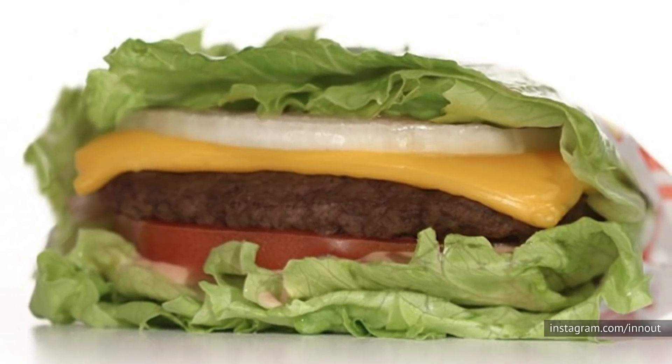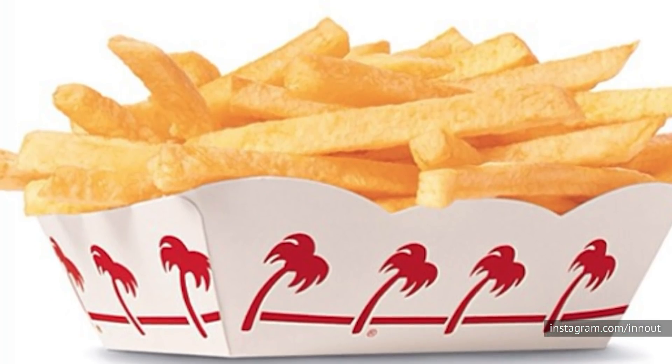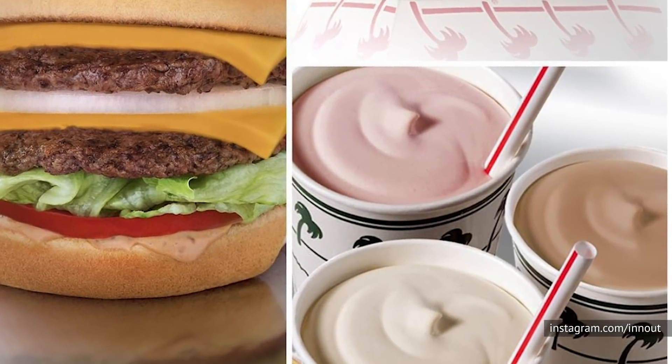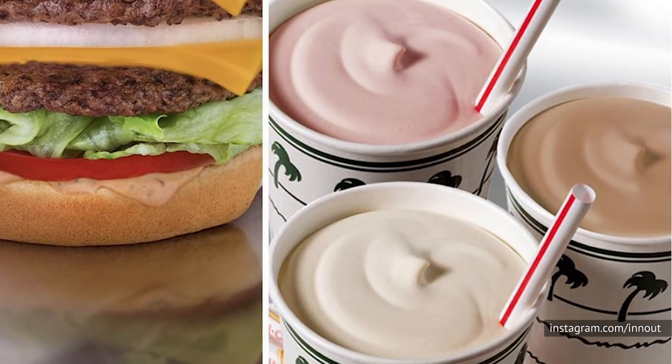This commitment to quality extends to every ingredient. The lettuce is hand-leafed, the fries are hand-cut, the buns are freshly baked, the shakes are made with real ice cream, and you will never find a microwave or heat lamp in any store. Ever.